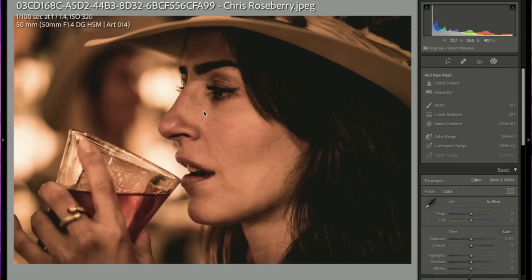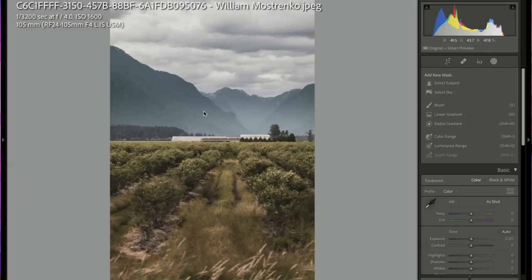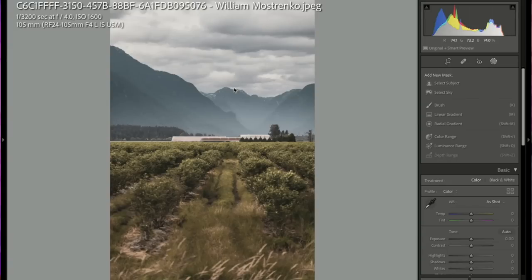A candid shot at 50mm with tons of background blur — I think it's cool. This is a nice moment. If I went out with friends and got this picture, I'd be so happy to document that. I like this one.